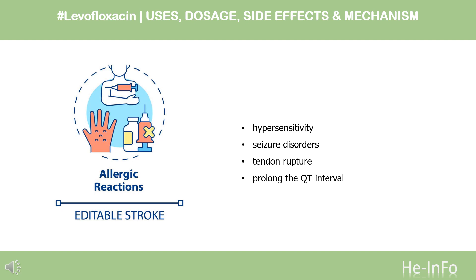Contraindications: Package inserts mention that levofloxacin is to be avoided in patients with a known hypersensitivity to levofloxacin or other quinolone drugs. Like all fluoroquinolones, levofloxacin is contraindicated in patients with epilepsy or other seizure disorders, and in patients who have a history of an associated tendon rupture.